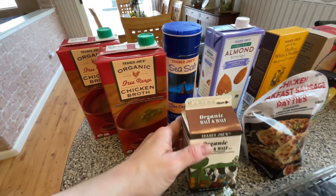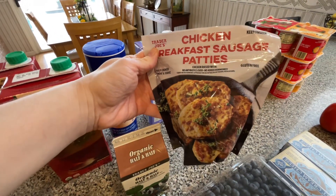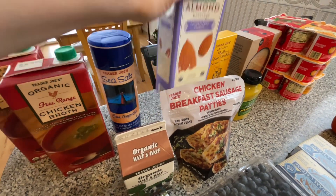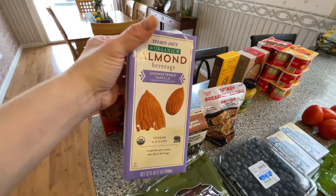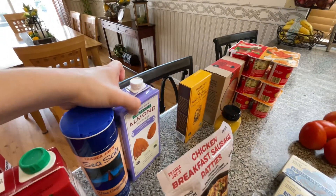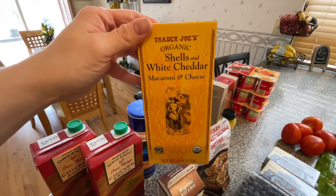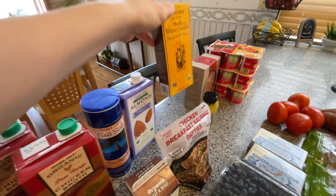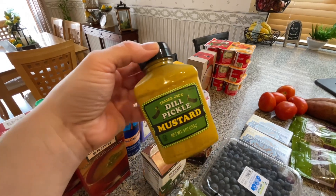Great price at Trader Joe's. Some half and half. This breakfast chicken sausage are amazing. A container of almond milk, in case we run out of the other one. This one is like the backup. Some mac and cheese. I love this one. I don't know what it is about it, but I like it better than the other one. And some mustard.